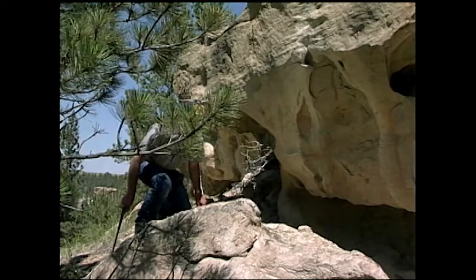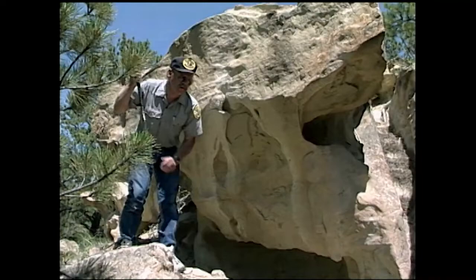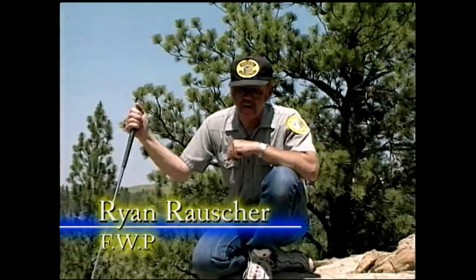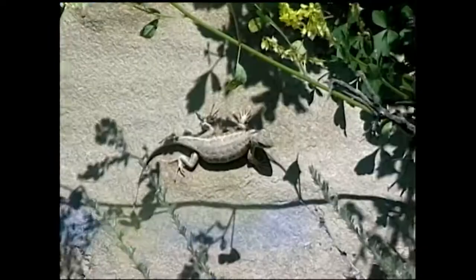The reptilian carnivores are ant-eating machines. Only recently were they found in central Montana. They also occur down at Yellowstone Park around some of the thermal features, and they occur in the southeastern part of the state in some sagebrush, arid areas.